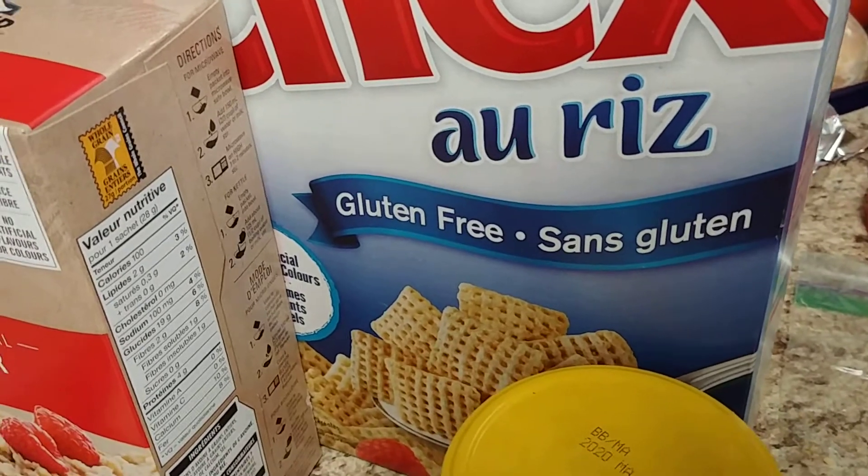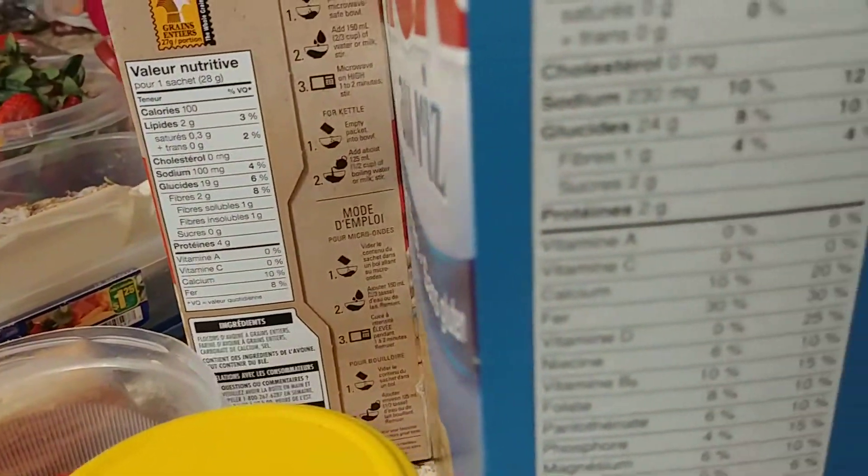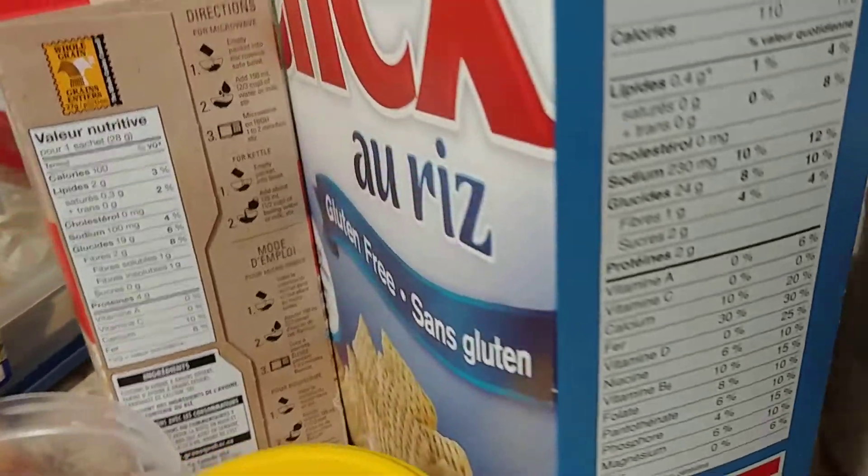For a whole cup, three points, and it's very low in sugar — for a whole cup it's only two grams of sugar.